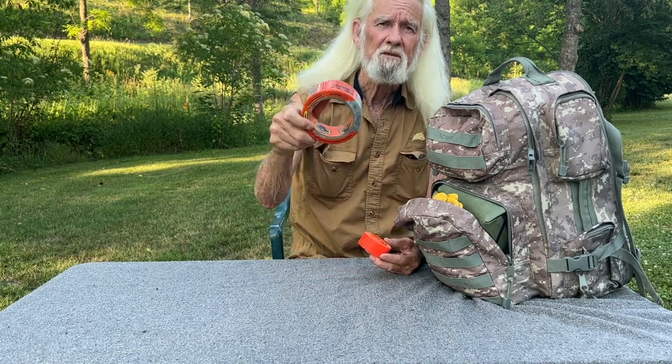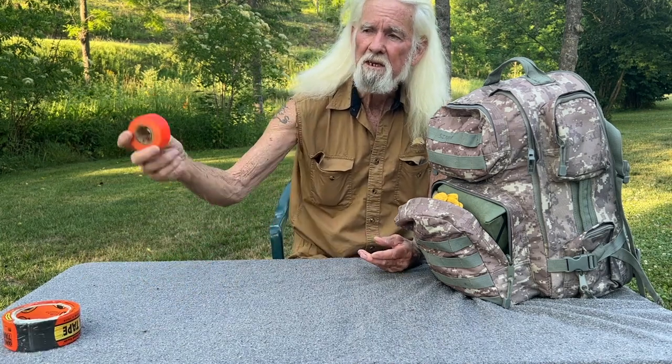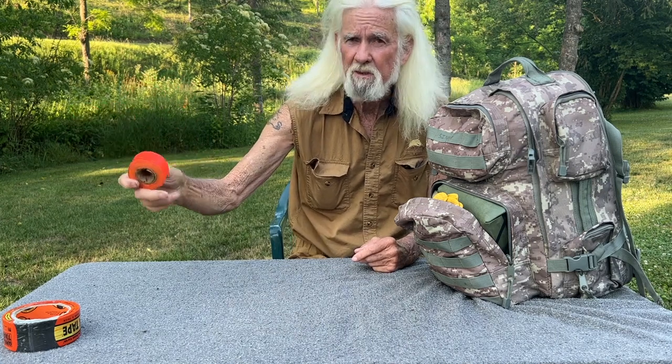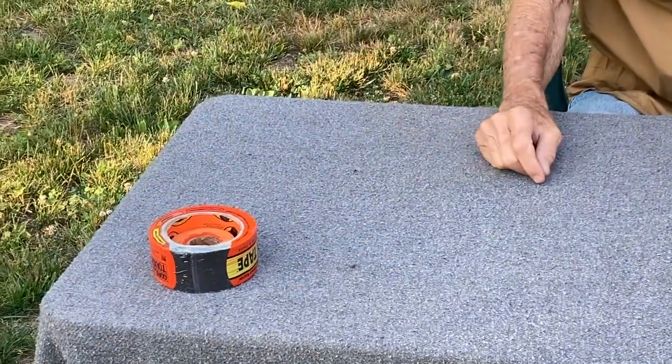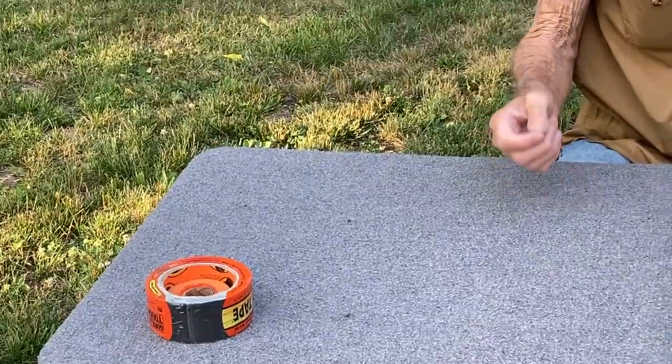Gorilla tape — this stuff is very valuable. You'll need it in many, many situations. Some tape to mark your trail in case you have a family and they need to follow you in some situation, or you need to come back. Mark trees with it. You can mark the direction you're going or the direction you came from. At least somebody will know where you're at and where you've been if you have an emergency and they're looking for you.